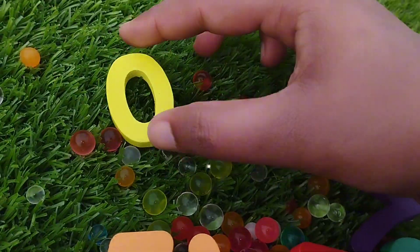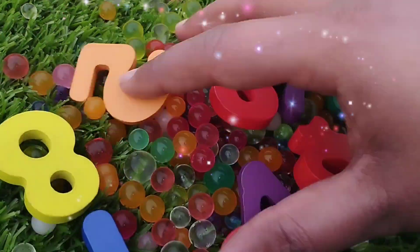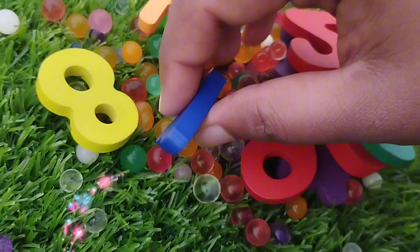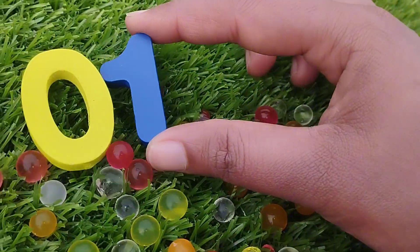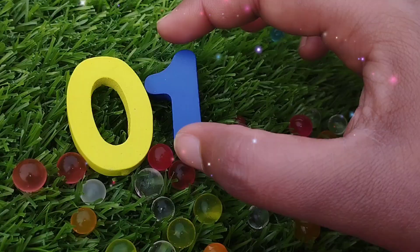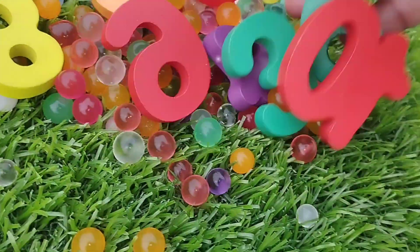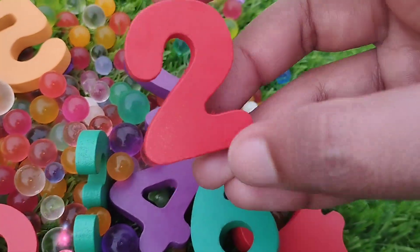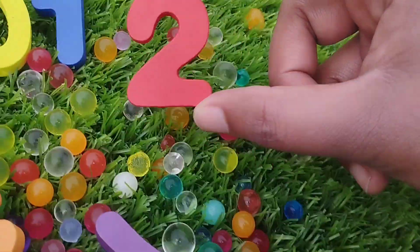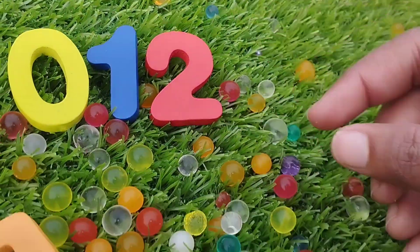The first number is number 0. The next number is number 1. This is number 1. The next number is number 2. Where is number 2? This is number 2.